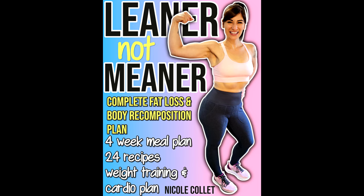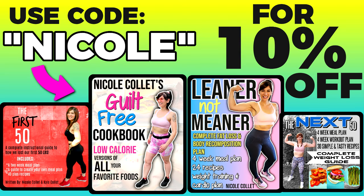If you want to know exactly how I get lean, you can buy my weight loss ebook — it's called Leaner Not Meaner. It comes with my four-week meal plan, my exact weight training and cardio plan, and 24 tasty recipes. Code NICOLE saves you 10% and the link is down below. It's basically like spending a month with me — you get to see exactly everything I do.